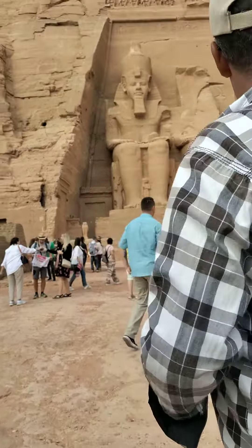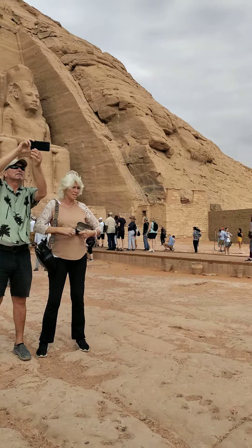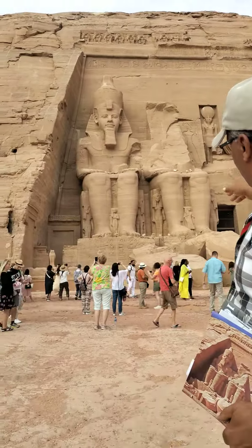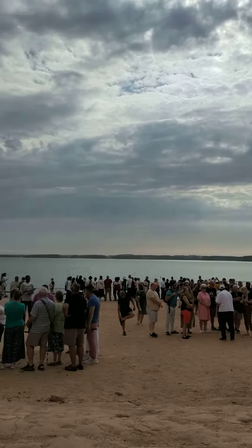The big one is dedicated for Ramesses the Second, and the small one is dedicated for his wife, Nefertari. The original place of the two temples was about 200 meters from the facade and 60 meters under the water.